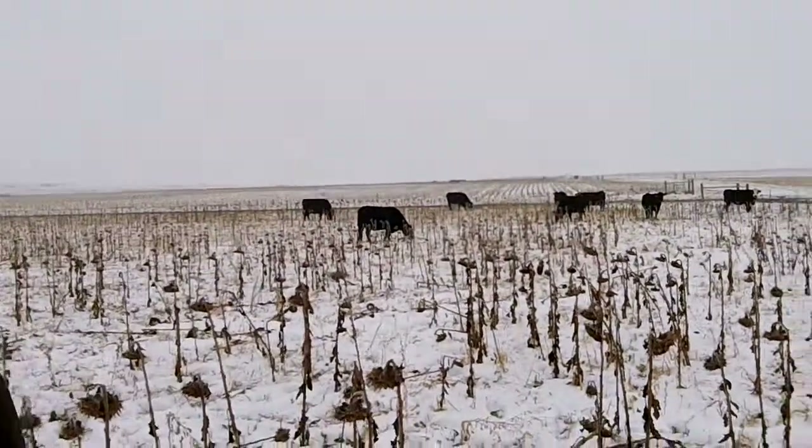Hi, I'm Doug Landblum, beef cattle specialist at the Dickinson Research Extension Center. We're here in a cover crop field that was seeded back in June of 2012. This is December 12th of 2012 and we're in this cover crop field looking at the activity that's going on here.